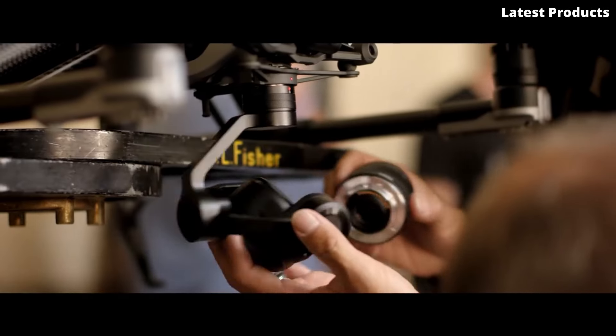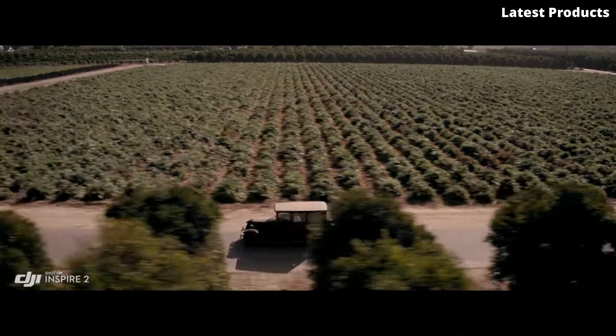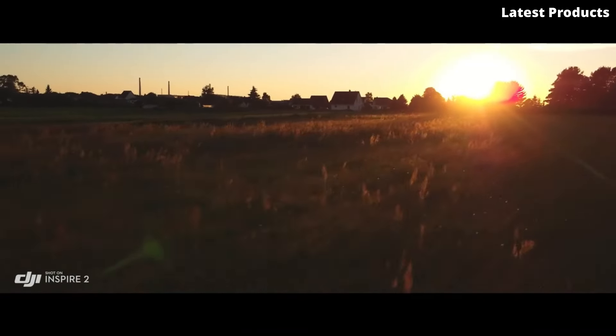It offers a range of intelligent flight modes, including ActiveTrack, Spotlight Pro, QuickSpin, TapFly, and Waypoints. These modes enable automated flight paths, subject tracking, and creative shooting techniques.